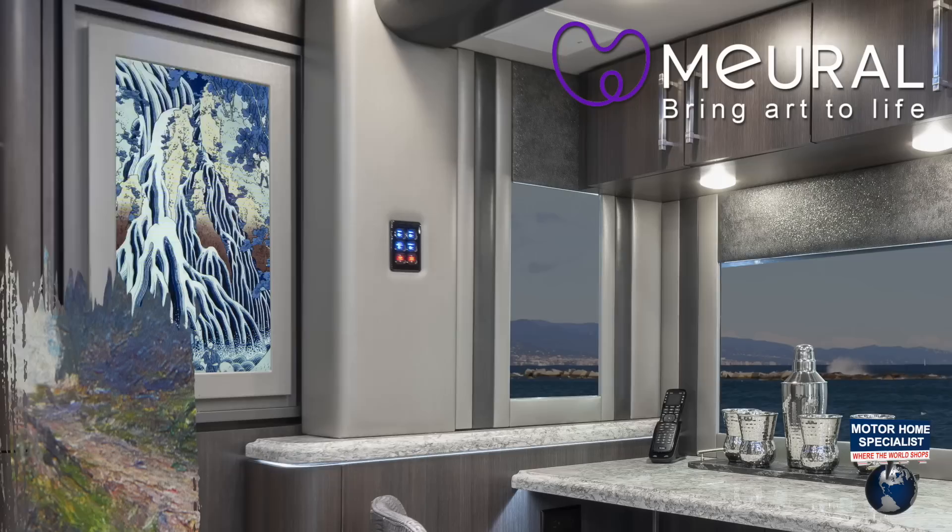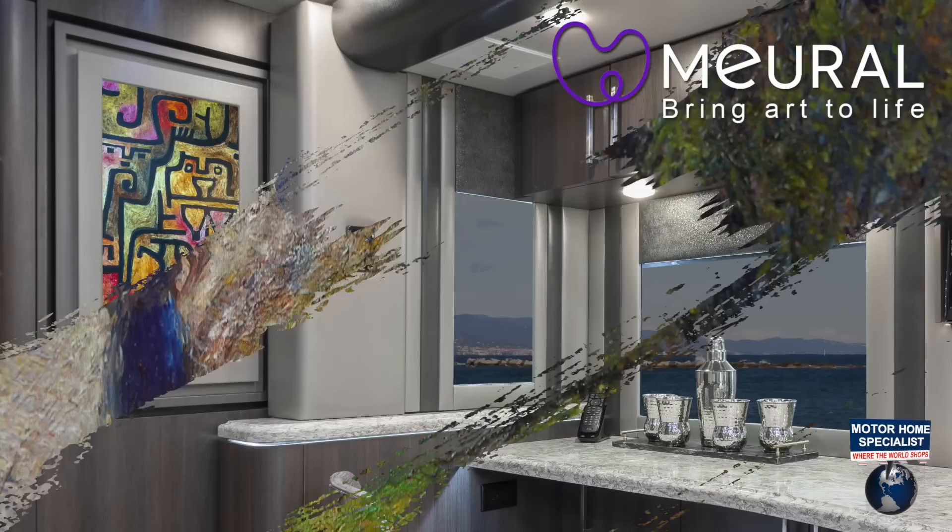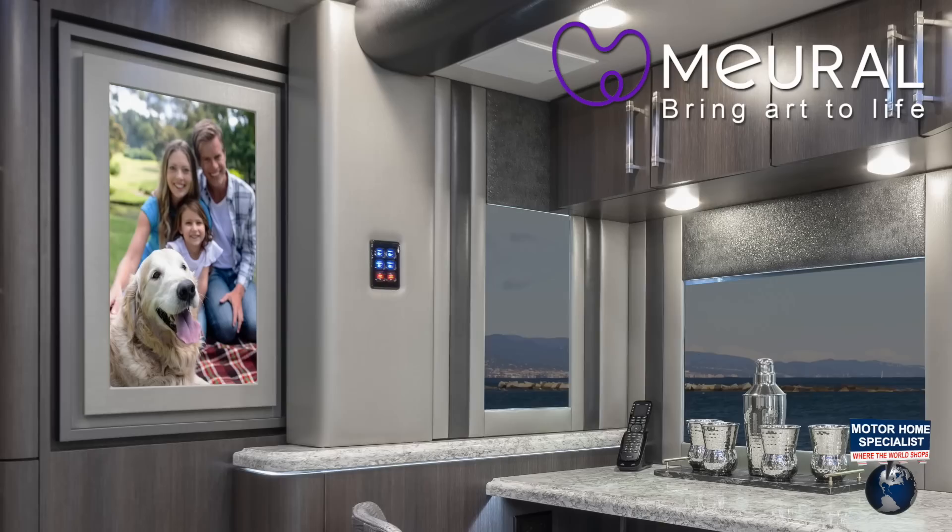With stunning realism, you will have digital access to tens of thousands of works of art from museums and galleries around the world. You can also display your own photographic works of art and family photos as you travel across the country.